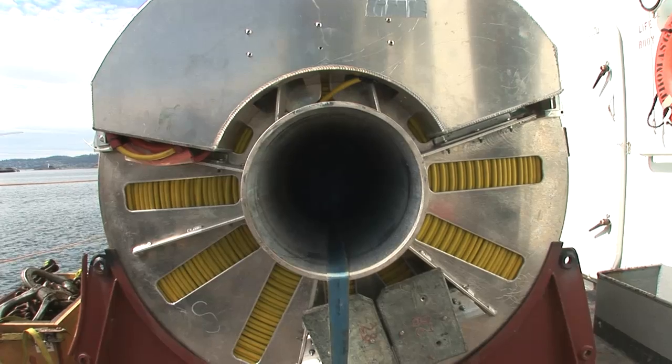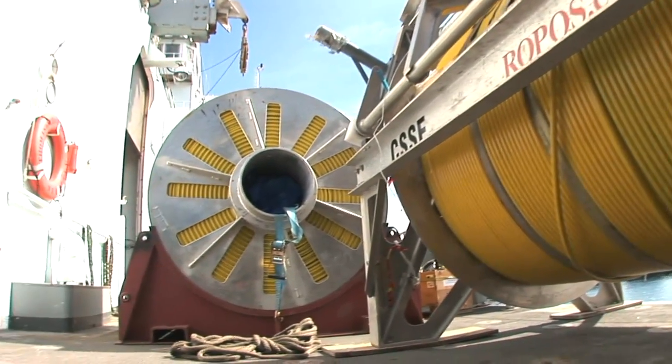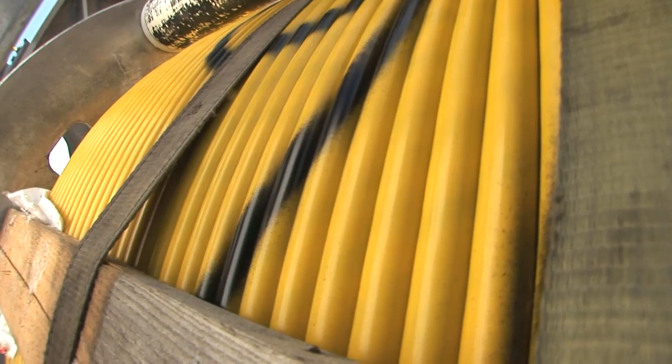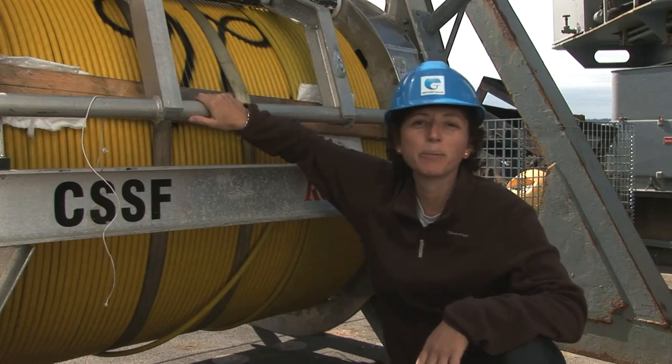We're going to do that at incredible depths, more than 2,000 meters, and in a mountainous region with a lot of features on the bottom that we're going to have to avoid, because that could represent a danger to the cable if the cable hangs between two features. And this is going to be done with this baby here.